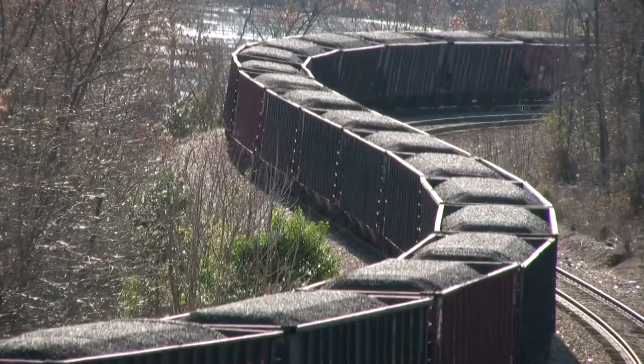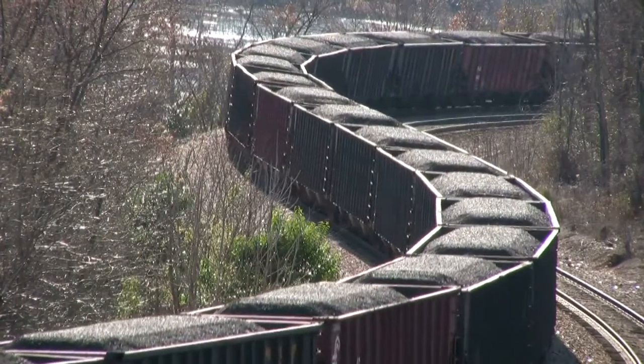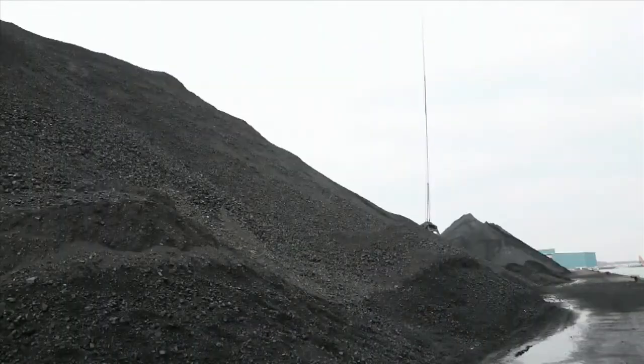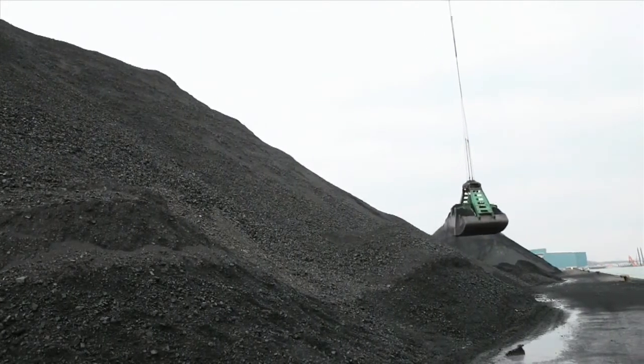Problems in one area of your mine will propagate through the chain. Trains could be delayed, products could remain undelivered, ships could queue for lack of product, demurrage would increase and target shipments could be missed.